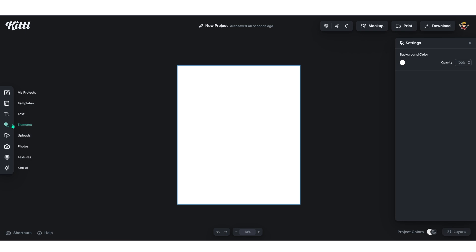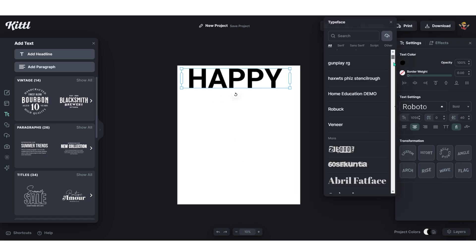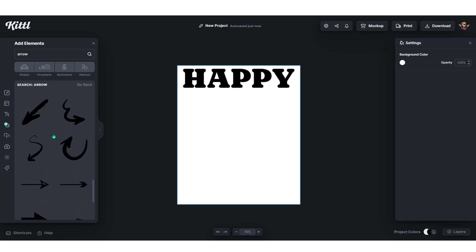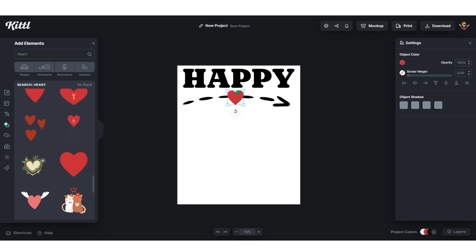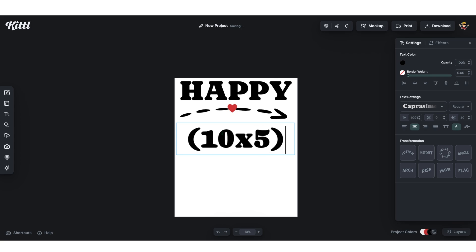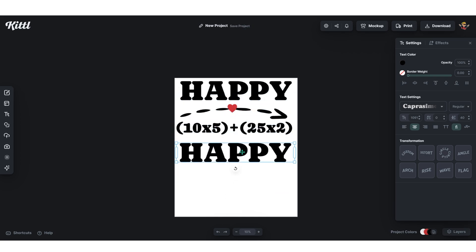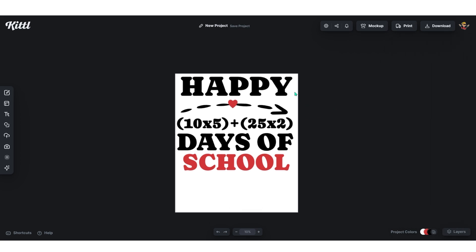For this design I'll use a white t-shirt. Add a headline, type 'happy,' set the font size to around 300, and choose a font — I'll go with Capracimo. Before adding more text, I'll add an arrow graphic and flip it horizontally. Search for 'heart,' grab one, scale it down, place it in the middle — now we have a heart-arrow combo. Next, add the 100 formula: duplicate the text and write '10 multiplied by 5 plus 25 multiplied by 2,' which equals 100. Then duplicate and add 'days of,' then duplicate again and type 'school,' changing the color to red to match the hearts.